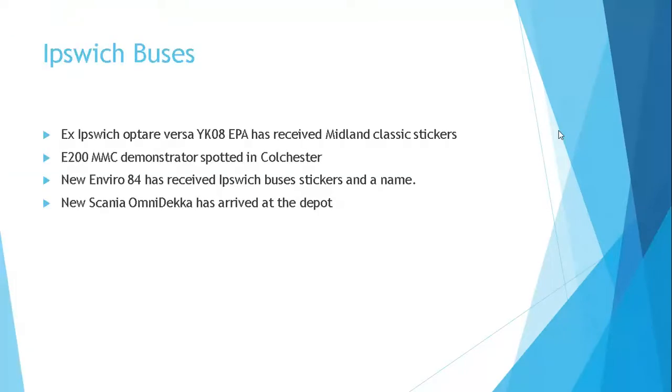Ipswich Buses. Ex-Ipswich Optaversa YK08 EPA has received its Midland Classic stickers. Enviro 200 MMC demonstrators spotted in Colchester. New Enviro 84 has received Ipswich Buses stickers and a name, and a new Scania Omnideca has arrived at the depot.